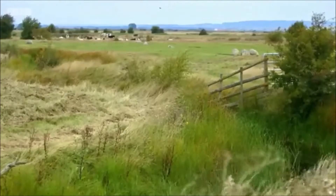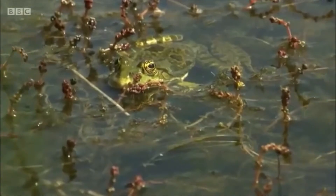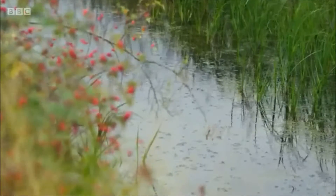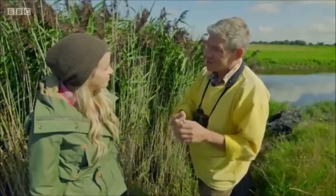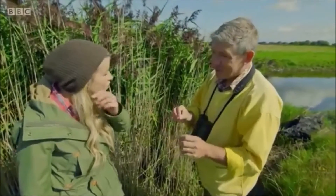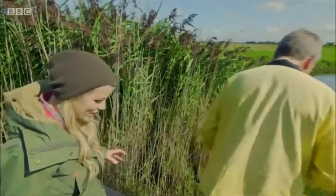Marsh frogs are the largest frogs in Europe, but the small ones are very bright green. They like basking in the sun, so they'll be on the side of the ditches — we should have a good chance of seeing them today. We need to creep along and be very careful, as they're very wary.